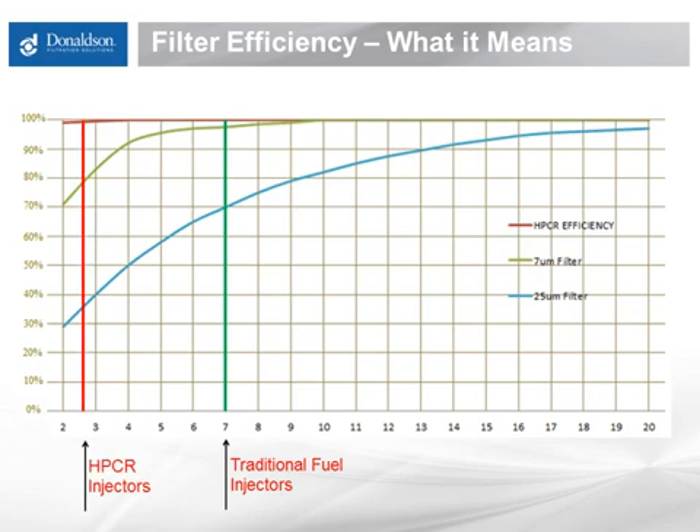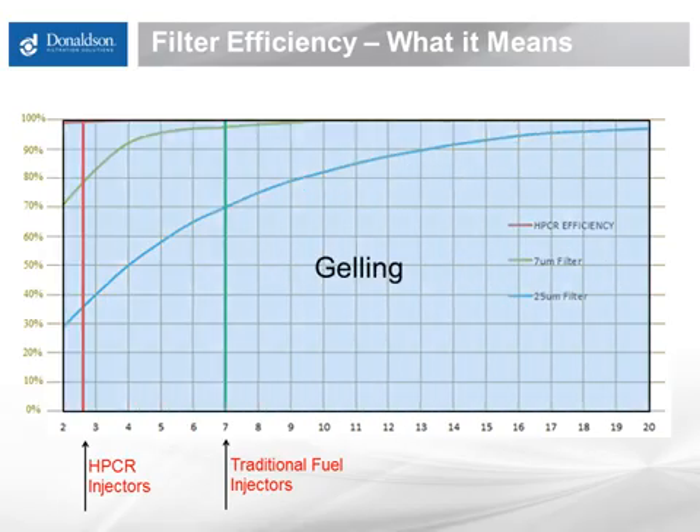For filtration on a high-pressure common rail engine, we want to stop particles at 2 to 3 microns in size, meaning the filters need to be extremely efficient even at these smallest particles. As you can see on the red line, even at 3 microns, we're 99.9% efficient — we stop just about everything with these filters today. Now, as cold weather begins to affect fuel, this higher efficiency can become both a hindrance as well as a help. Fuel gelling is going to plug up any filter it comes across. All the way from 2 up to 20 microns in size and larger, when you've got a gelling problem in your fuel, any filter will capture that and plug up quickly.